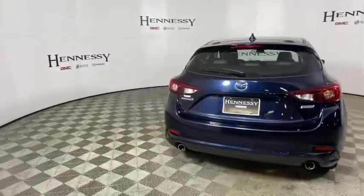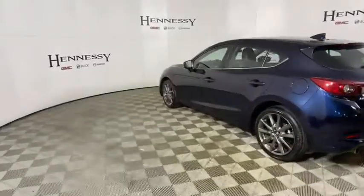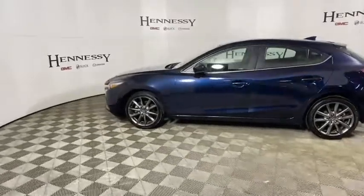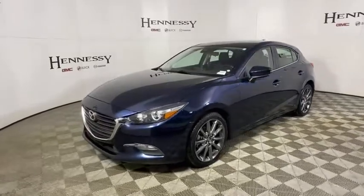This vehicle has less than 30,000 miles. Here are some of this vehicle's great options: traction control, panoramic sunroof, dual airbags, power steering, alloy wheels, four-wheel disc brakes, electronic stability control.